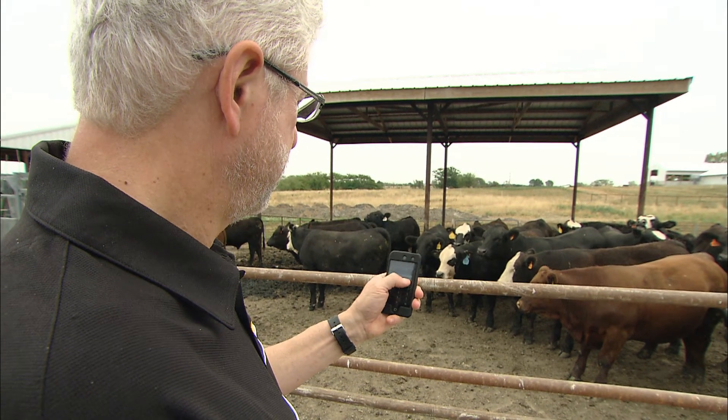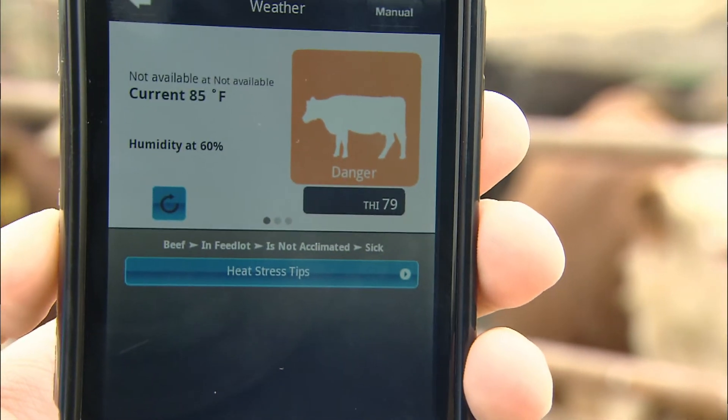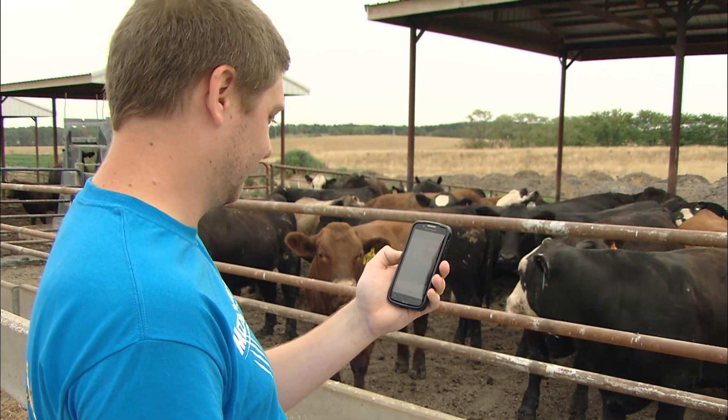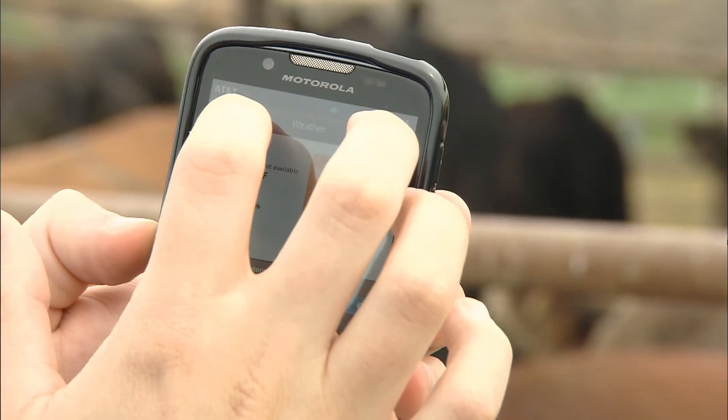We need a heat stress app because basically farmers do not know how to detect heat stress very well in their animals. There's actually a value — a temperature humidity index or heat stress index — that they could use that's been around for about 50 years. However, nobody really uses it. So this gives them access to the temperature humidity index and tells them how hot their animals are in that environment and what to do about it.